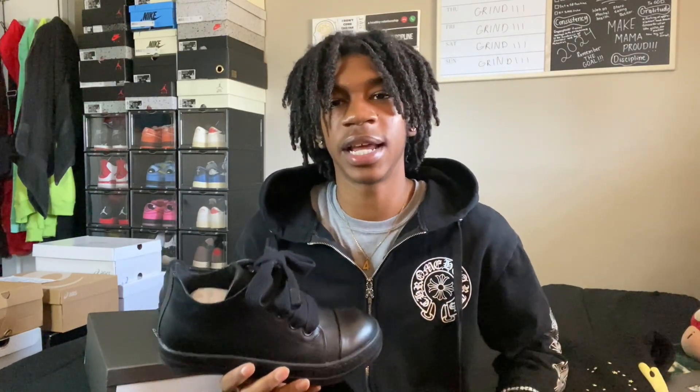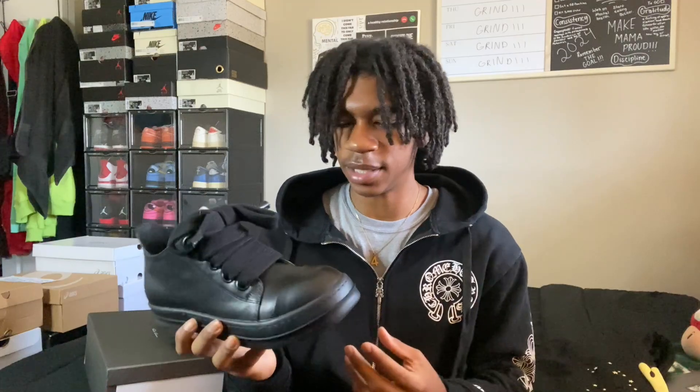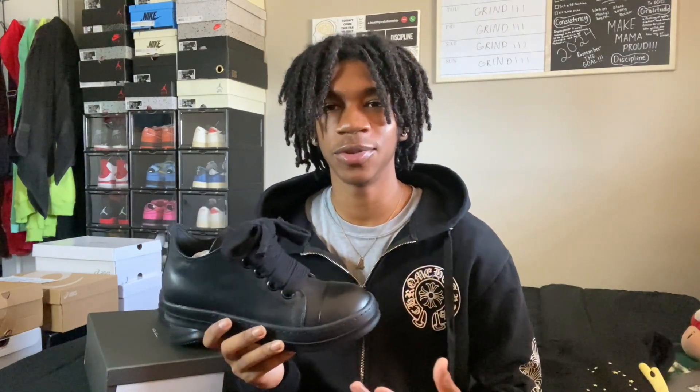That's why I picked up the Spider hoodie — because it's like calm drip, you feel me? You can wear the Ricks with it. I'll probably be wearing these a lot because they're black. Whenever I get black shoes I always say I'm gonna wear them out above all my others, because black goes with everything — I can literally throw on these with some black sweatpants and call it a day.